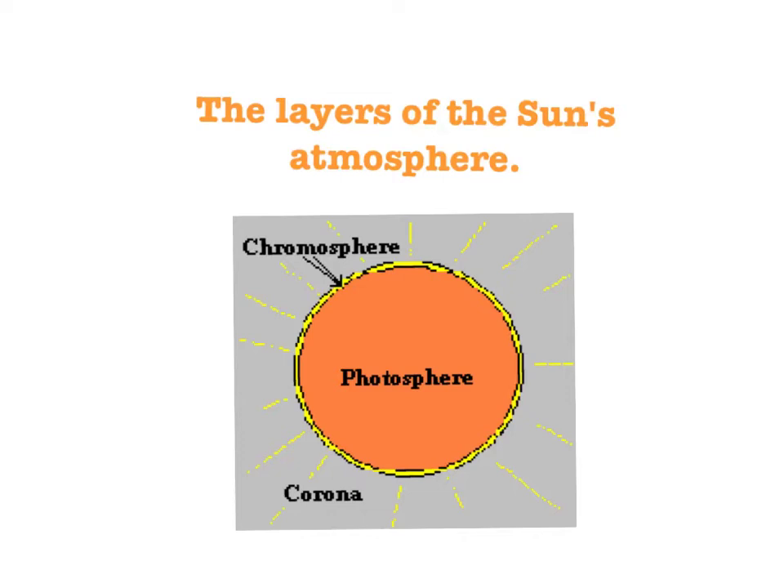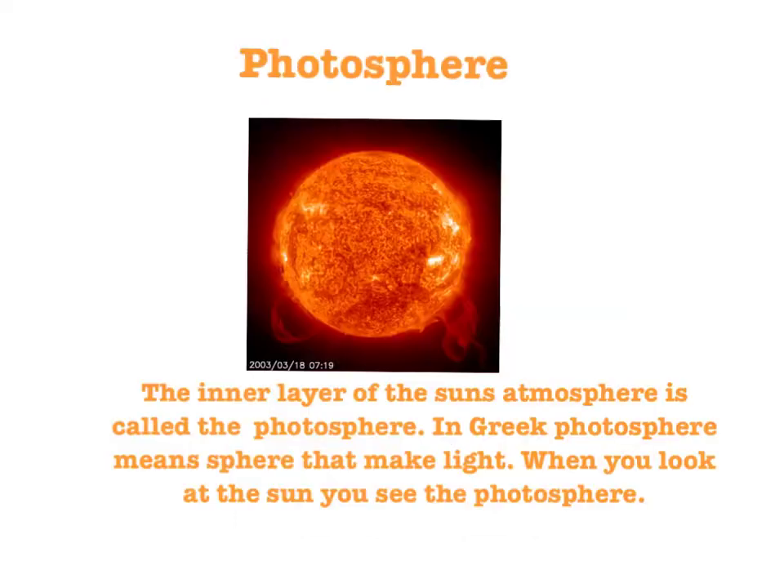The Sun's atmosphere has three main layers: the photosphere, the chromosphere, and the corona. The inner layer of the Sun's atmosphere is called the photosphere. In Greek, photosphere means 'sphere that makes light.' When you look at the Sun, you see the photosphere.